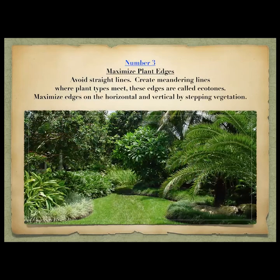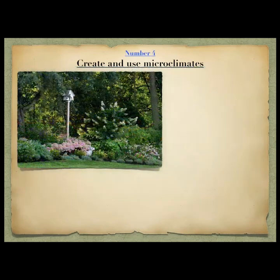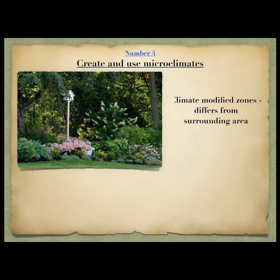Number three: maximize plant edges. Avoid straight lines — create meandering lines where different plant types meet. This is called an ecotone. You want to maximize both horizontally and vertically, stepping up vegetation going up to the canopy. All of these areas are going to be attractive to birds.